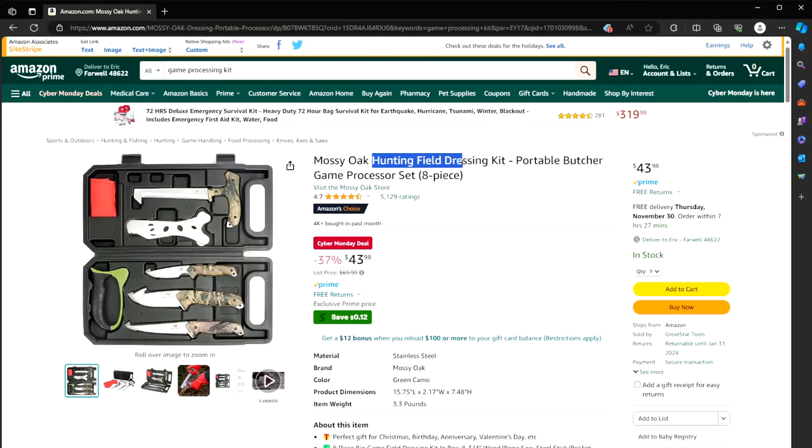Number 19: a Mossy Oak Hunting Field Dressing Kit — an eight-piece set for $44 instead of $70. I love my set, by the way — this is my little baby. Perfect to take hunting and dress the animals.